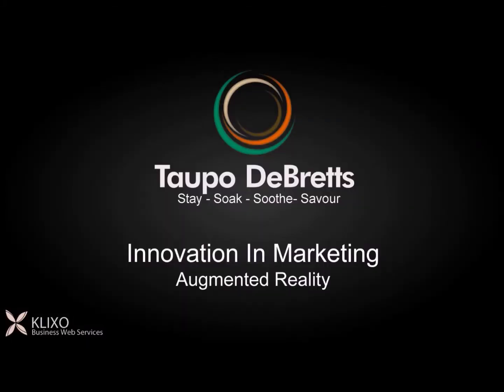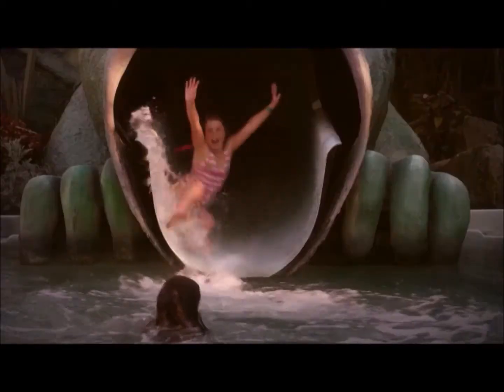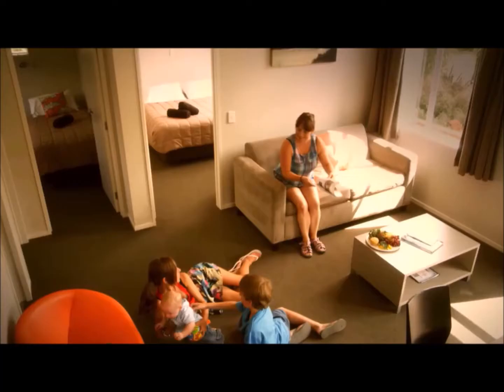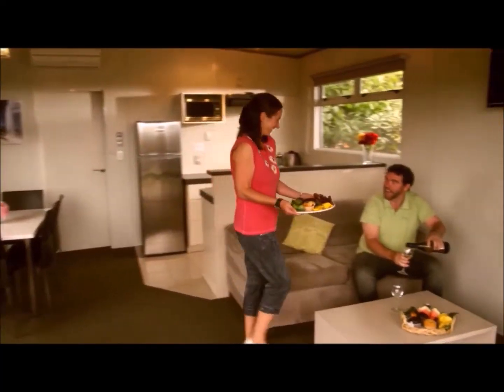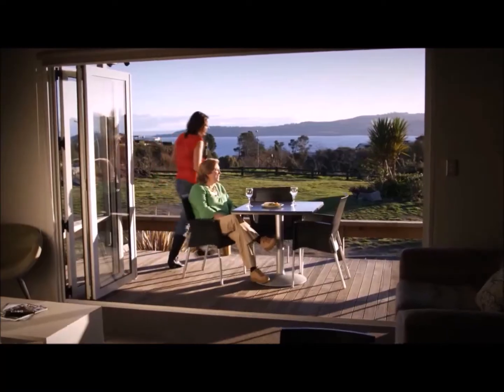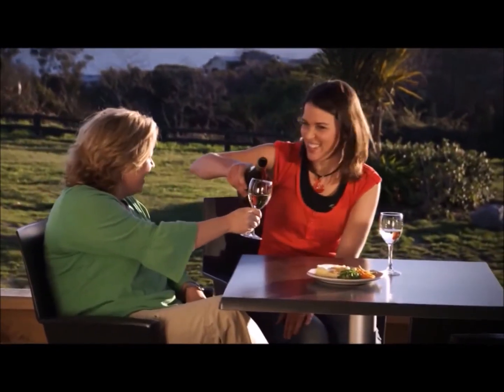At Topol de Bretz, we are constantly working on innovating our marketing and providing our guests with a better experience. We've been working with our web development team, Clixo, to take advantage of an exciting new augmented reality app, Leia. This allows us to bring our print advertising to life and to provide a digital guide for our guests while they're staying with us.